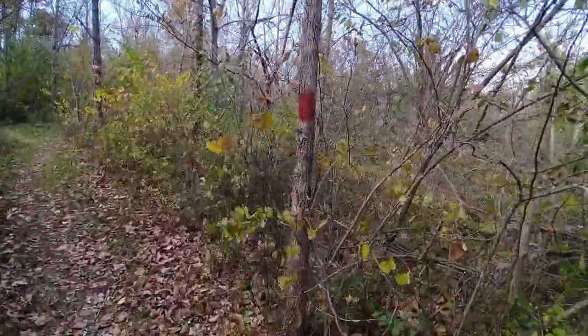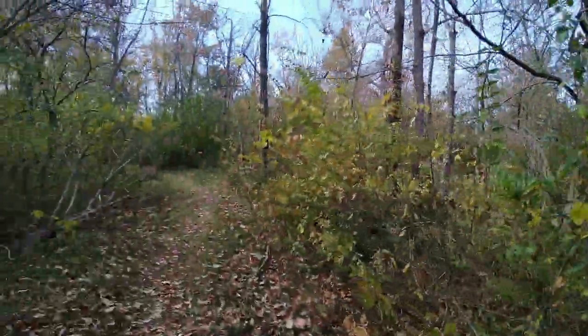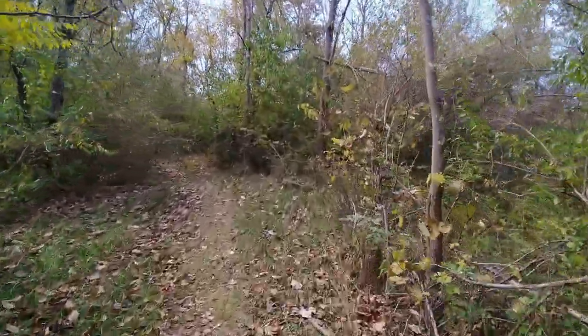This is how most of the blazes are right here. They are pretty well marked. The trail so far — it's my first time on this one — it's pretty easy.